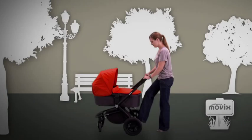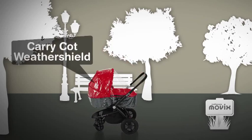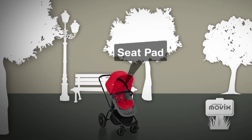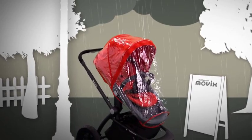For the carry cot, the necessity pack comprises of a hood, carry cot apron, and carry cot weather shield. For the pushchair it includes a seat pad and pushchair weather shield, giving all over protection from the elements.